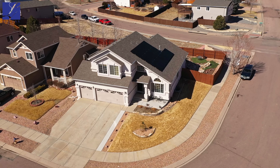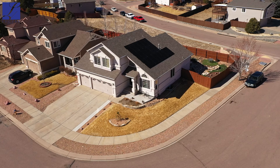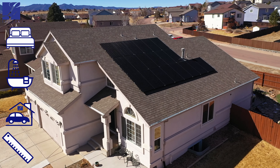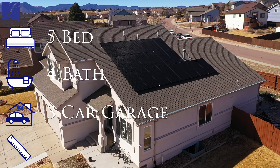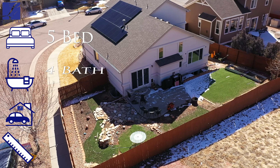We have a nice spacious corner lot with only one neighbor directly to the west. We are coming to market at $585,000. This home has five bedrooms, four baths, a three-car garage, and has 3,809 square feet.